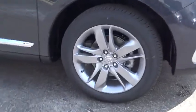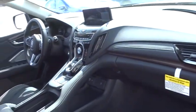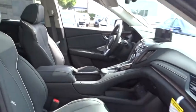Lane departure warning, stability control, power lift gate, steering wheel audio controls, power passenger seat, navigation system, traction control, anti-lock braking system, backup camera, keyless entry, Bluetooth.